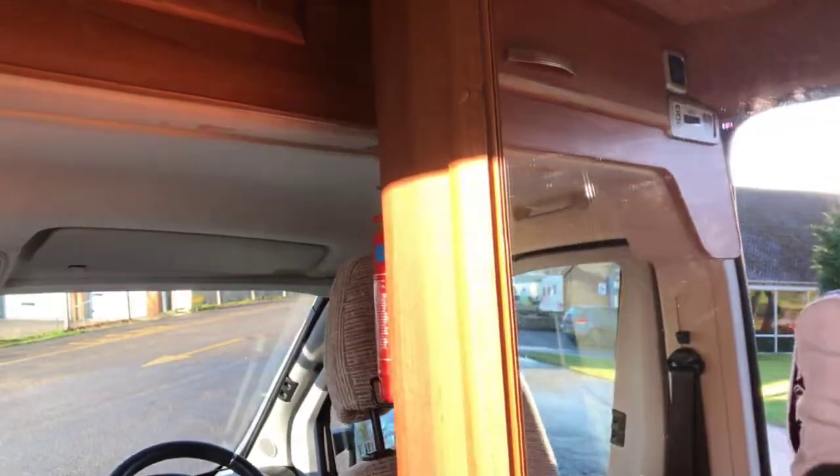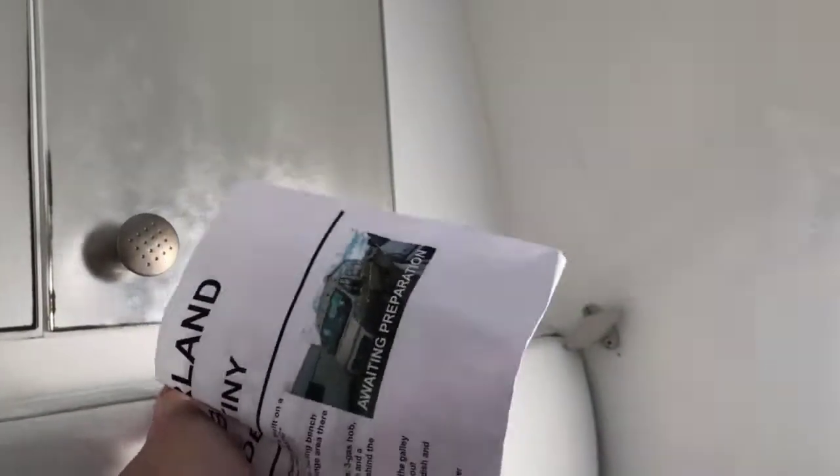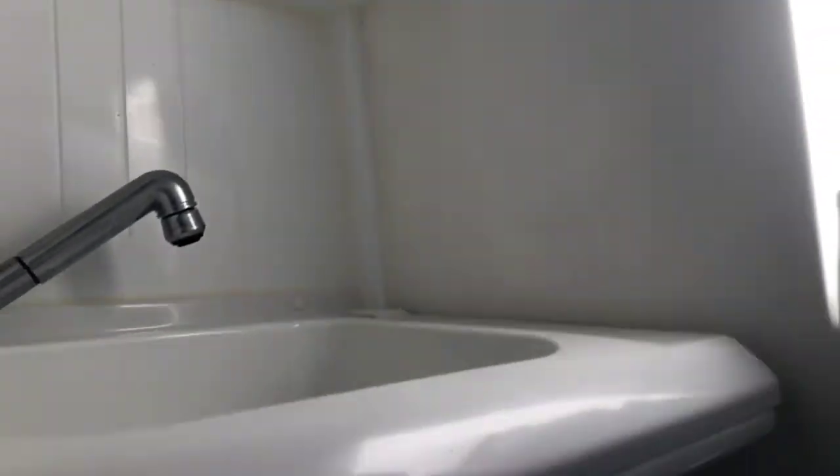We have the wardrobe above the heater, with shelved shelving rather than a hanging rail. You also have wash facilities, so there's everything on board here — you've got the drop-down sink and a toilet, so it's a wet room washroom.